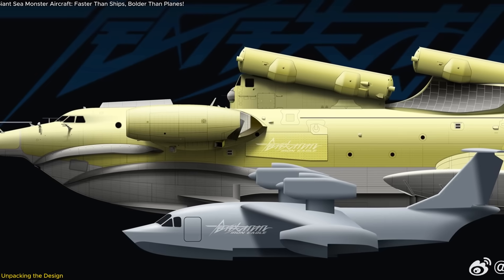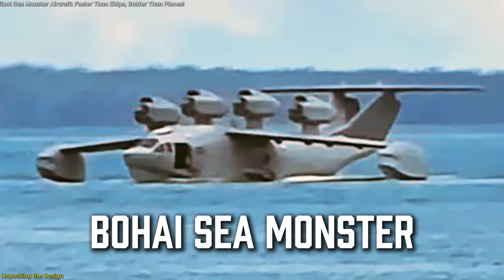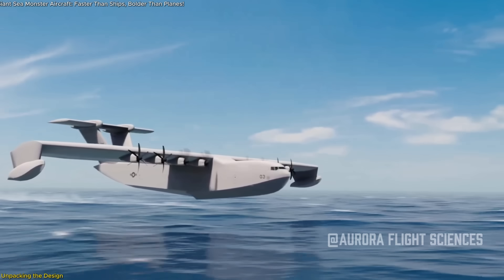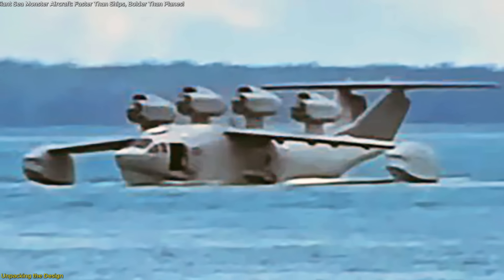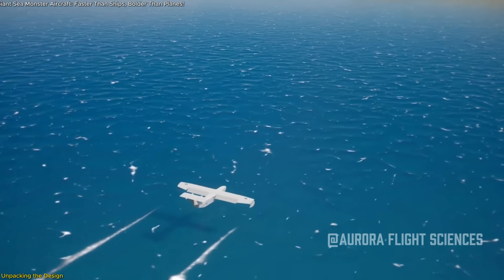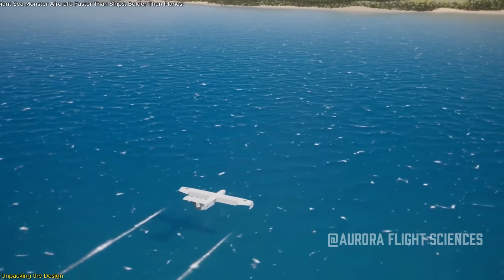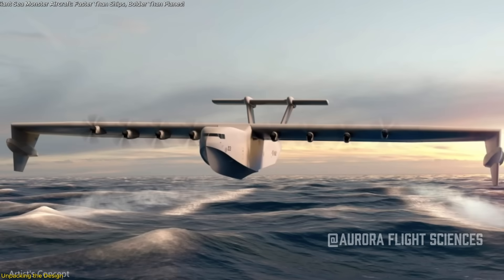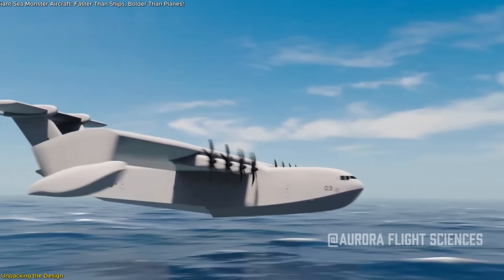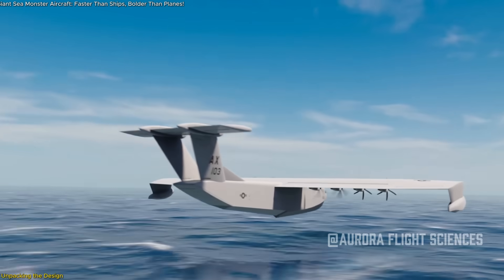The newly surfaced Chinese ekranoplan, unofficially dubbed the Bohai Sea Monster, has stirred attention not only for its size but also for its unconventional engineering. Captured in photos docked along the Bohai Sea coast, this wing-in-ground-effect aircraft is unlike anything currently in use. Built to fly mere meters above the sea surface by harnessing the ground effect, its entire form reflects a commitment to low-altitude, high-speed over-water travel. What immediately stands out is its flying boat-style hull, clearly designed for direct water operations.